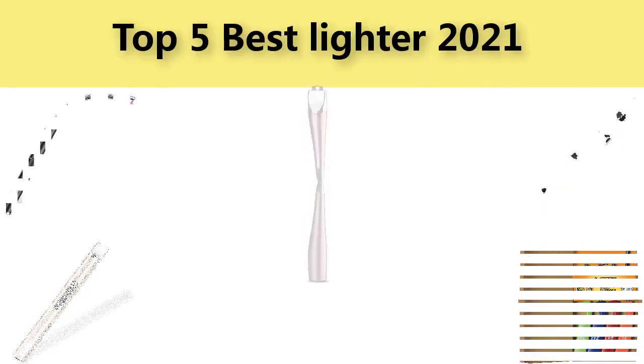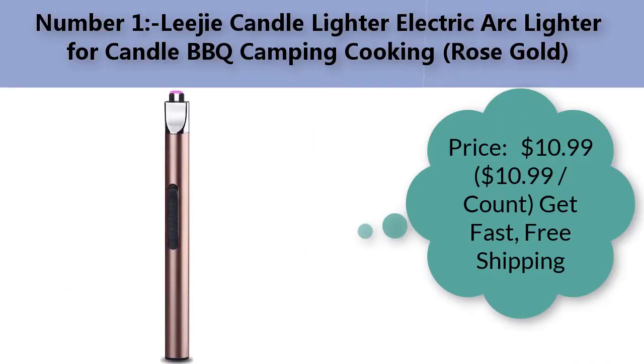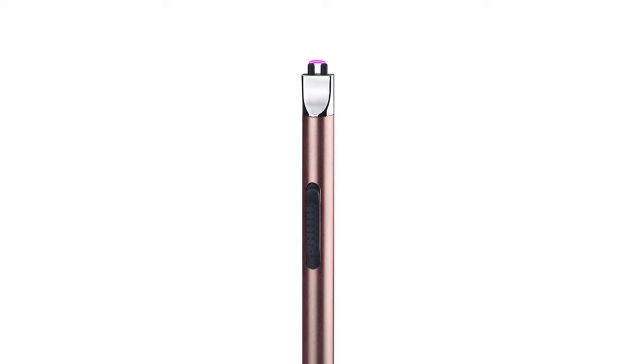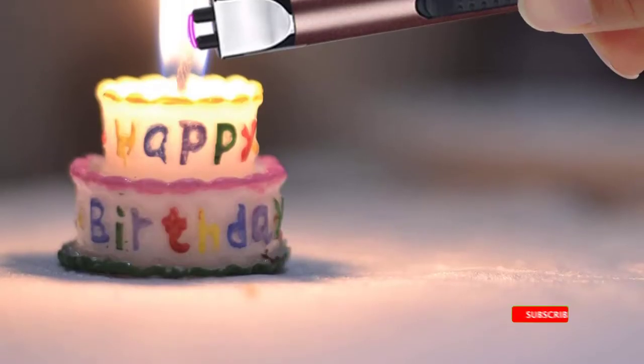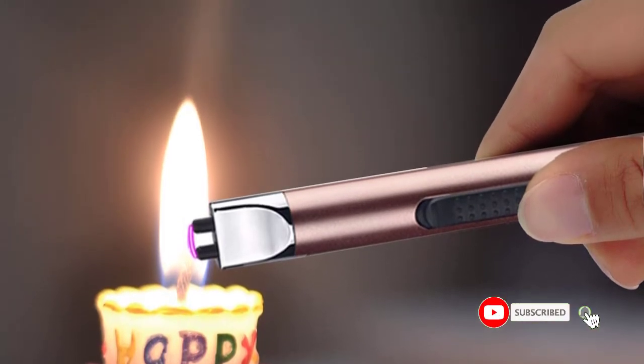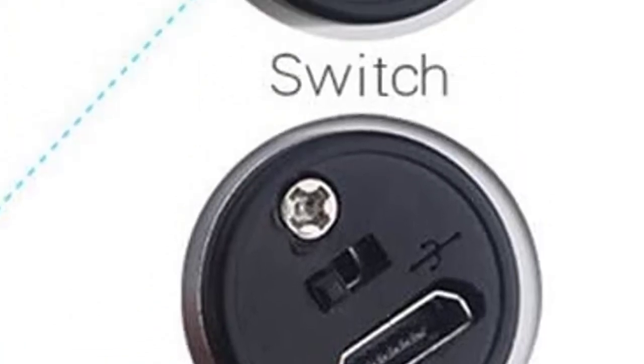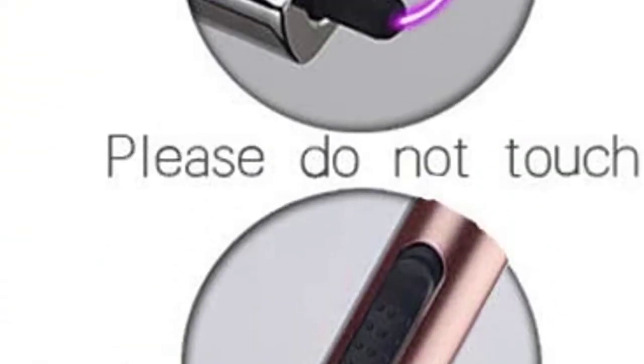Number one: Legit Candle Lighter — electric arcade lighter for candle, BBQ, camping, and cooking. Rose gold. Price: $10.99. Brand: Lee G. Color: rose gold. Material: aluminum. Item dimensions: 6.29 x 0.59 x 0.59 inches. Item weight: 0.08 pounds. Fuel type: electric USB rechargeable.